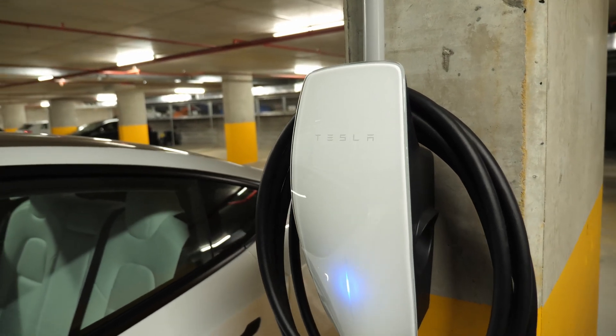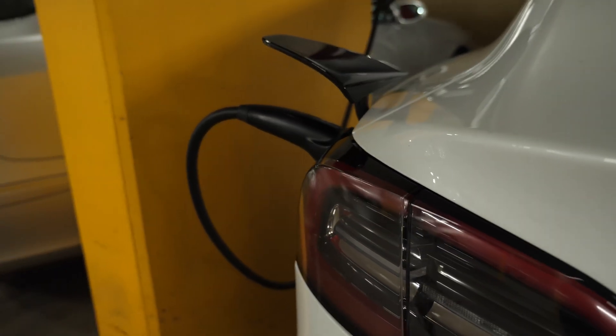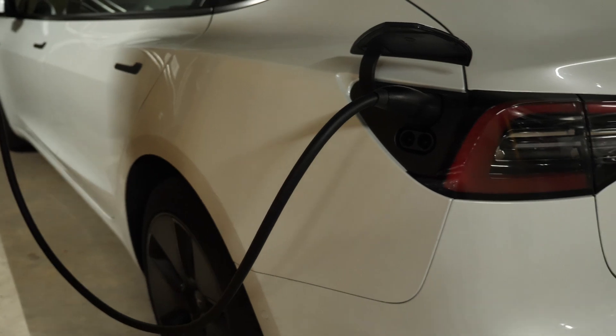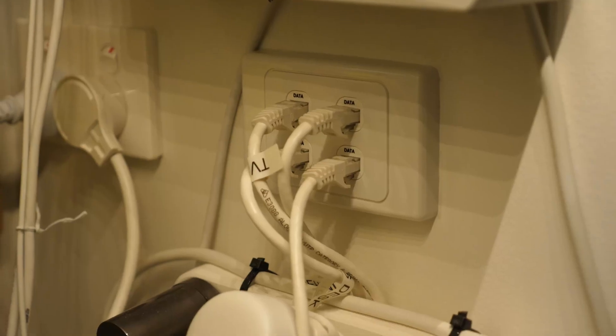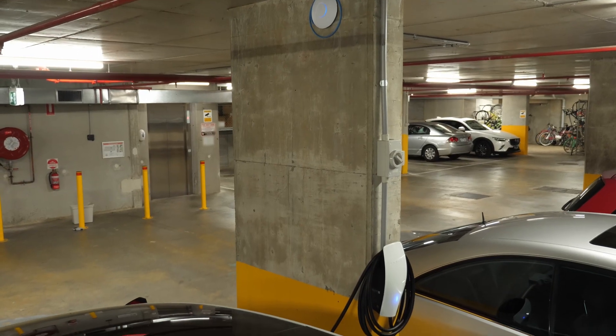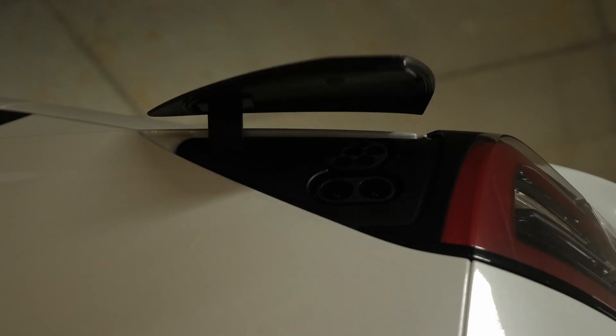Finally, on the 1st of June — eight months after I originally inquired — I had the charger installed. I got the Tesla Wall Connector Gen 3, which gives me up to 50 kilometers of range per hour via a CCS plug. I also had the electrician run an ethernet cable and install a UniFi access point in my car space so the car has internet access and can update while charging. In total I spent: $1,000 on the contract, $400 for the vote, $750 on the charger hardware, and $3,100 for the install — totaling $5,250.